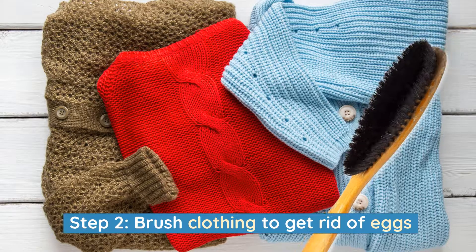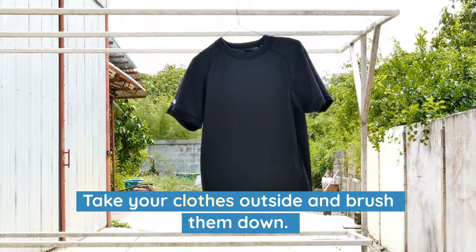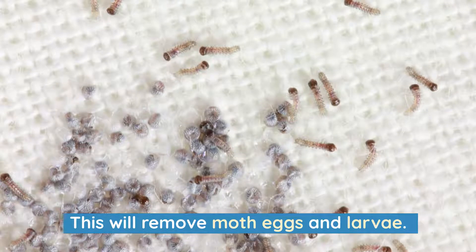Step 2: Brush clothing to get rid of eggs. Take your clothes outside and brush them down. This will remove moth eggs and larvae.